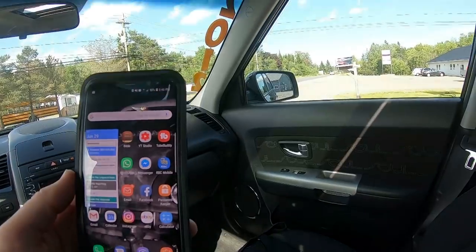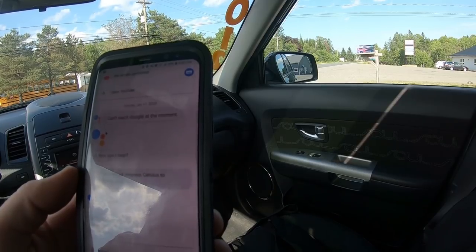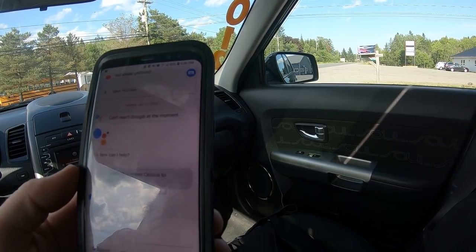34 degrees Celsius — that's 93.2 degrees Fahrenheit. It is end of day Friday on the Canada Day long weekend.